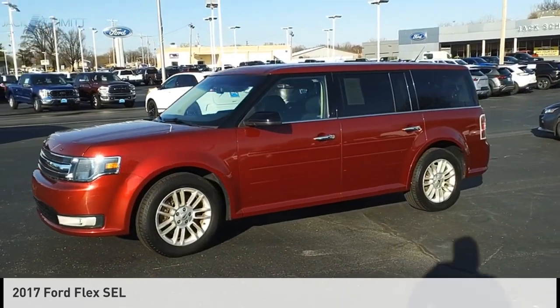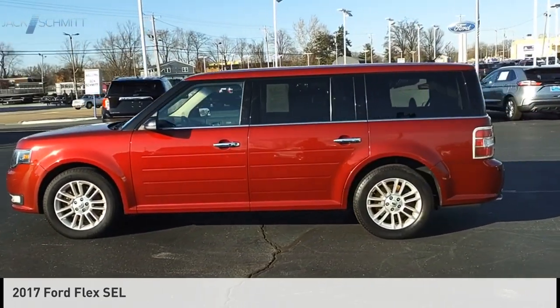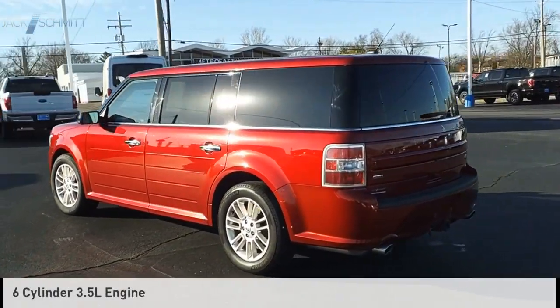Make a great choice today with the 2017 Flex. This vehicle is powered by an all-wheel drive, six-cylinder, 3.5-liter engine.